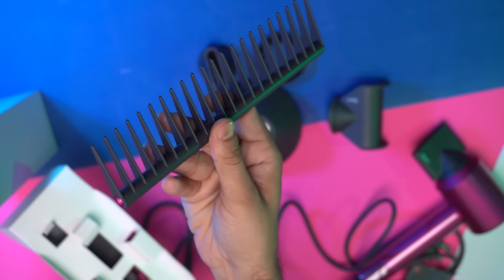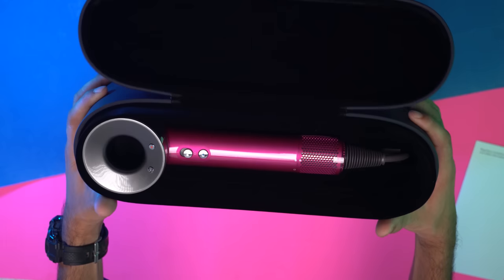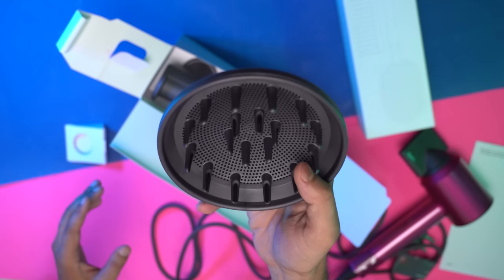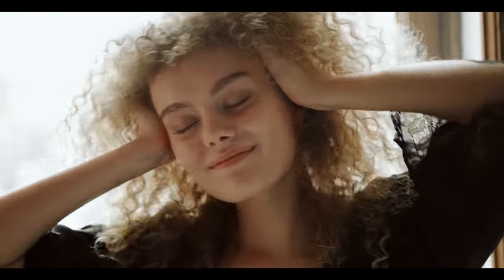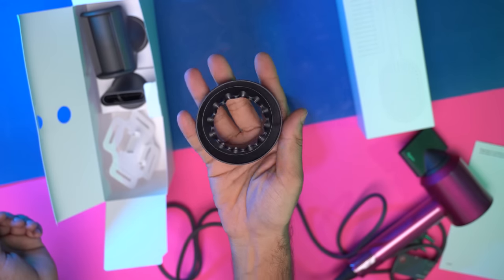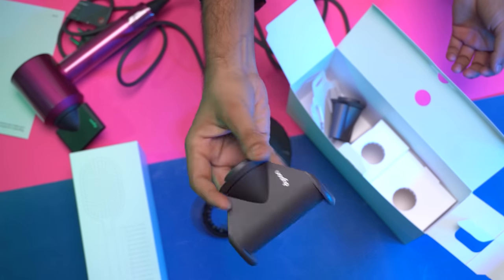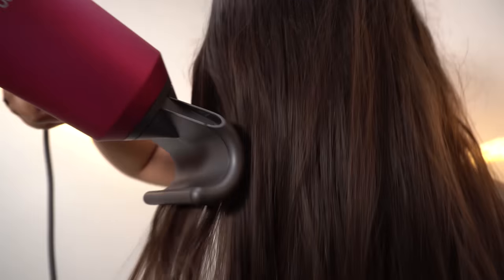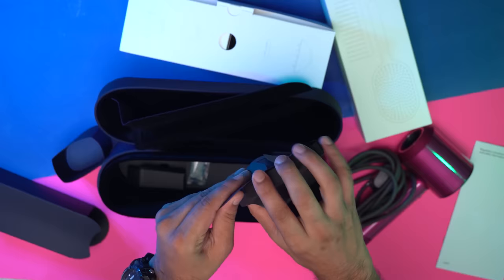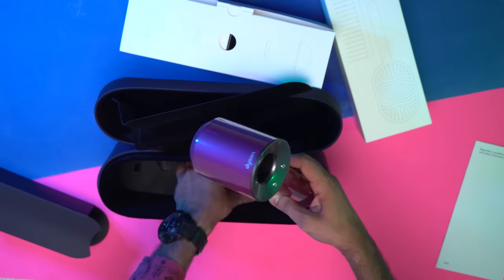Along with that, it also comes with a detangling comb, a paddling brush, and a presentation case. The diffuser disperses air evenly to reduce frizz — perfect if you have curly hair or want a wavy look. The gentle air attachment is recommended for those with fine hair and sensitive scalps. The flyaway attachment glides on your hair and minimizes flyaways, making hair smooth and shiny. The presentation case protects and neatly stores your dryer and its attachments.